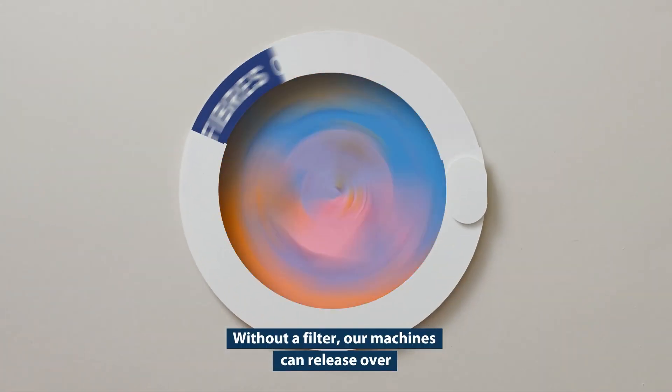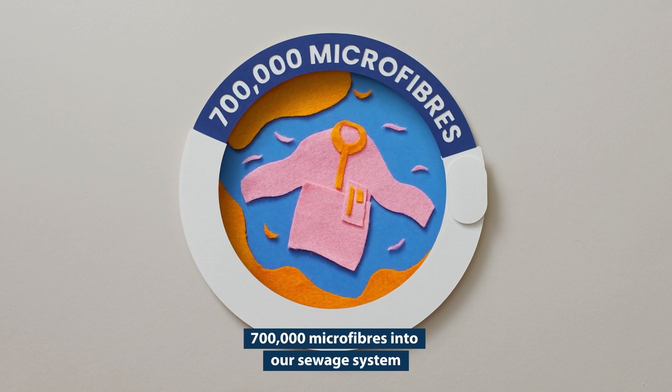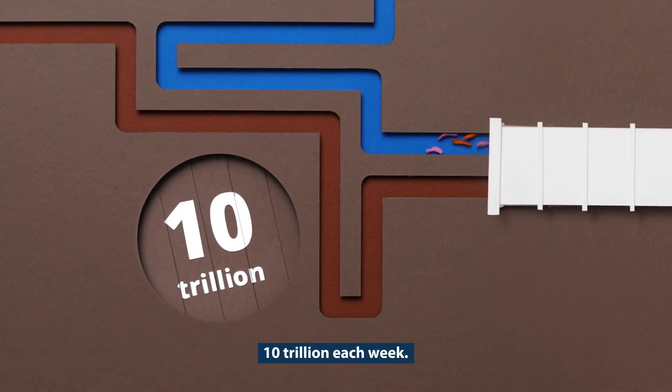Without a filter, our machines can release over 700,000 microfibres into our sewage system with every wash. Across the UK, that means nearly 10 trillion each week.